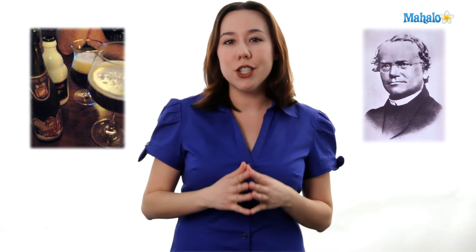Hi, my name is Mary Poffinroth and I'm an adjunct professor of biology. Today we're going to talk about Gregor Mendel. I would like to take a moment to thank monks in general, thank them for making beer, and of course Gregor Mendel for being the foundation of our modern genetics.